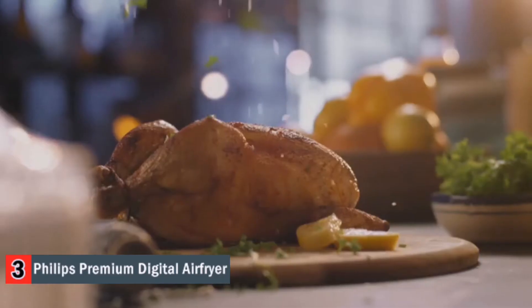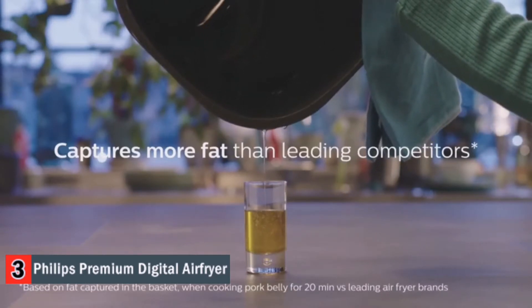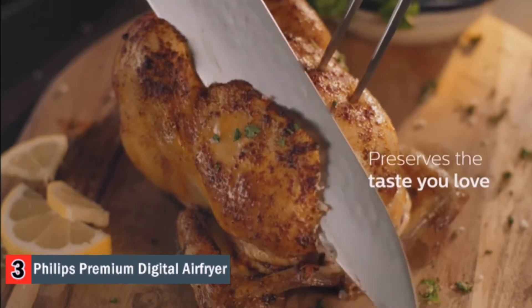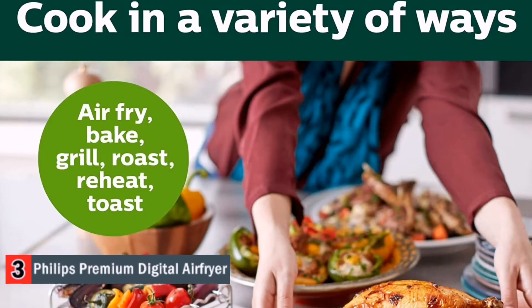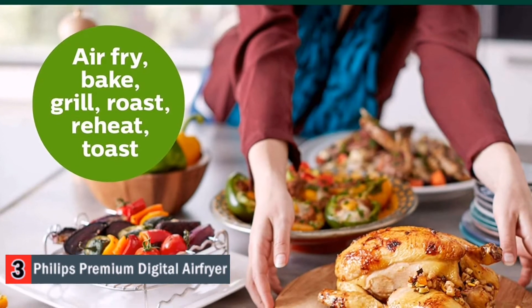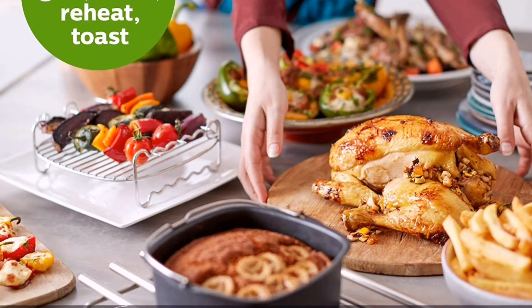The Philips Air Fryer supports reheat, dehydrate, and toast, all in the same device. The digital interface includes five one-touch programs. Cleaning is simple — the Philips Premium Air Fryer includes dishwasher safe removable parts and a quick clean basket to save you time. You will also get a chef-made recipe book with this Premium Air Fryer.